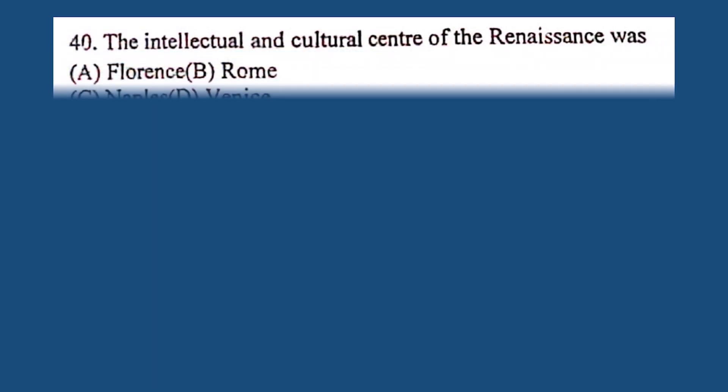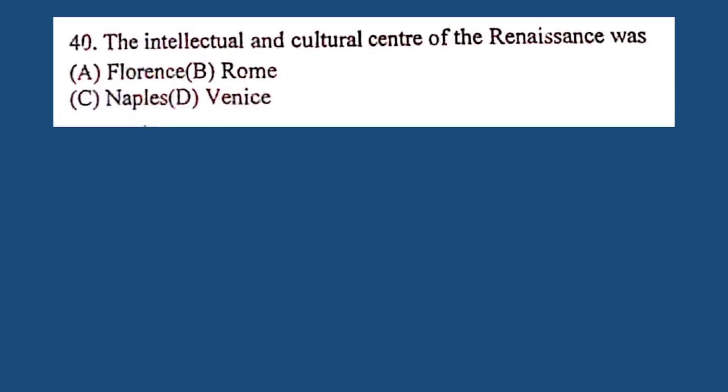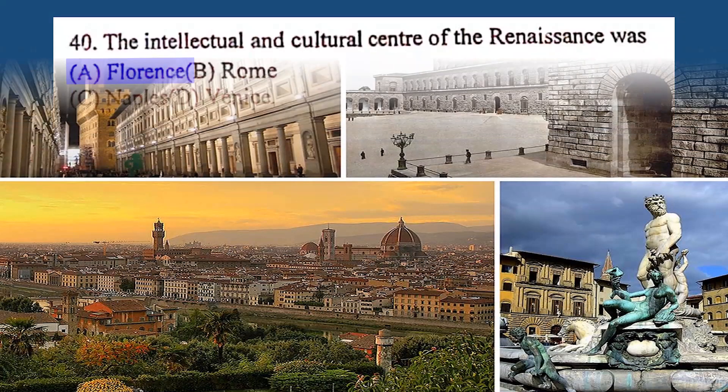Question number 40. The intellectual and cultural center of the Renaissance was: A. Florence, B. Rome, C. Naples, D. Venice. The correct answer is A. Florence.